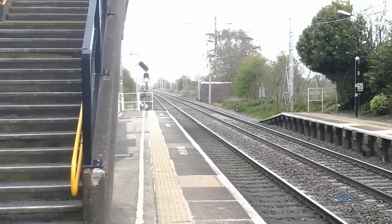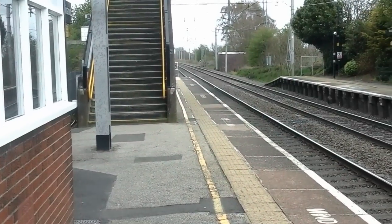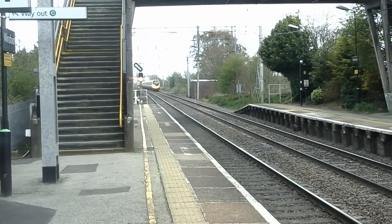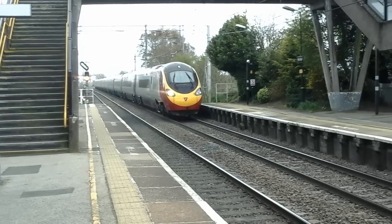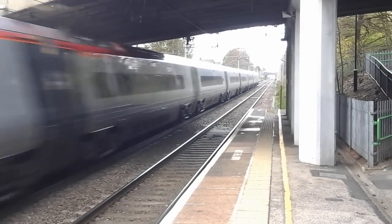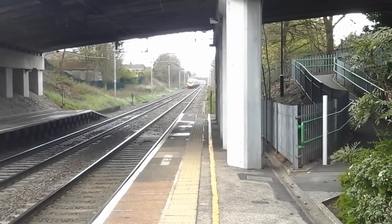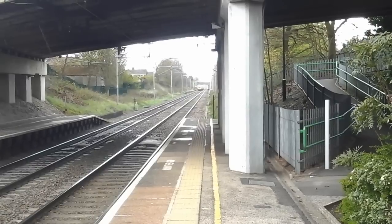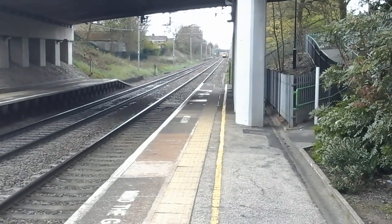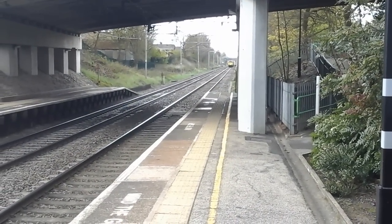And it's snowing! The next train to pass by is a Virgin Trains Class 390 Pendolino - 390 049.